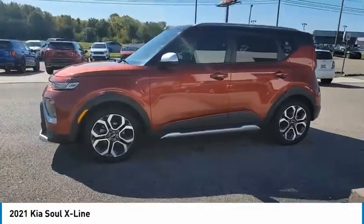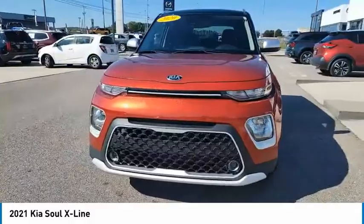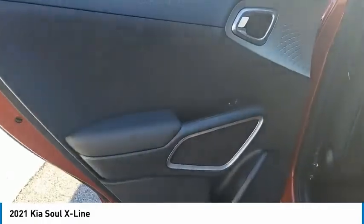Aluminum wheels, traction control, daytime running lights, remote keyless entry, fog lights, mirror memory, remote trunk release, FWD, headlights auto off, cruise control.